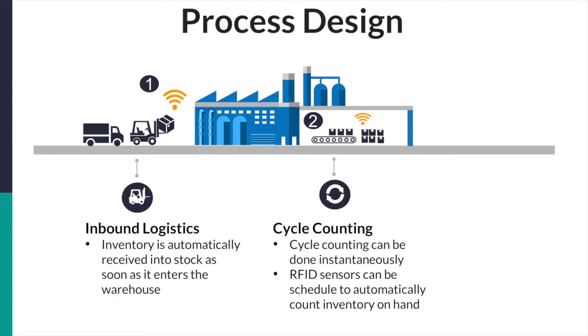Second, cycle counting. Cycle counting is an inventory auditing process used to reconcile physical inventory against the systematic inventory counts. When cycle counting, associates have to go through the warehouse and scan every item and check it against the systematic inventory. With RFID technology, all of this is no longer needed — cycle counting can be done instantaneously. The RFID sensors can be put on a schedule to automatically count the inventory. Furthermore, unlike before, total warehouse cycle counting can be done as frequently as needed as well as on an ad-hoc basis.